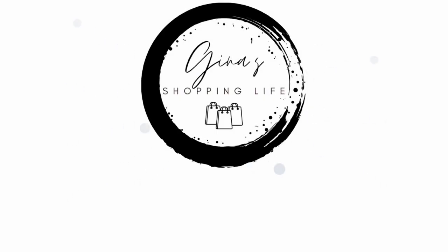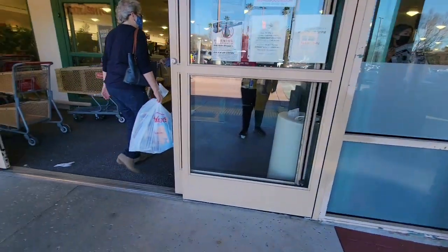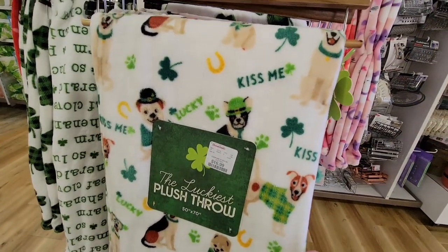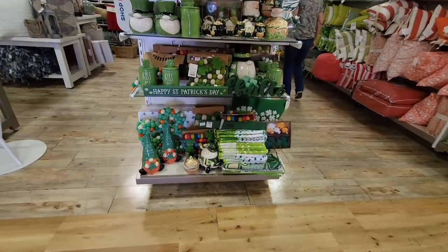Well hello my friendly shoppers! Today I popped back into HomeGoods and I was so excited. Here's the thing with HomeGoods — you could go in one day and it'll look one way, and then you could go in the next day and it's all new merchandise. This is one of the things I love about HomeGoods.